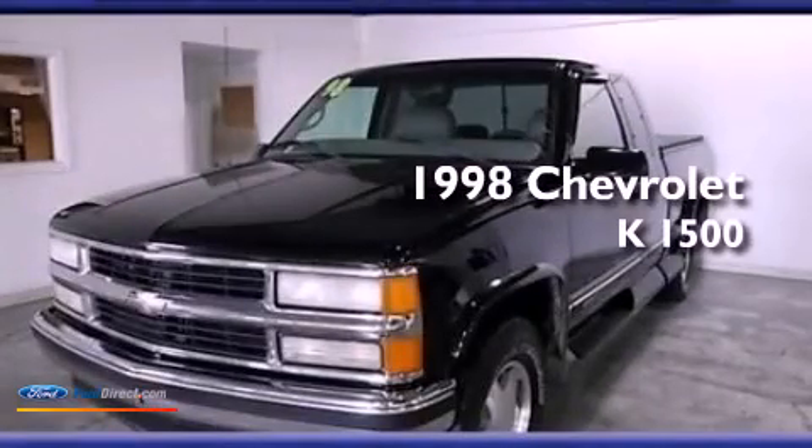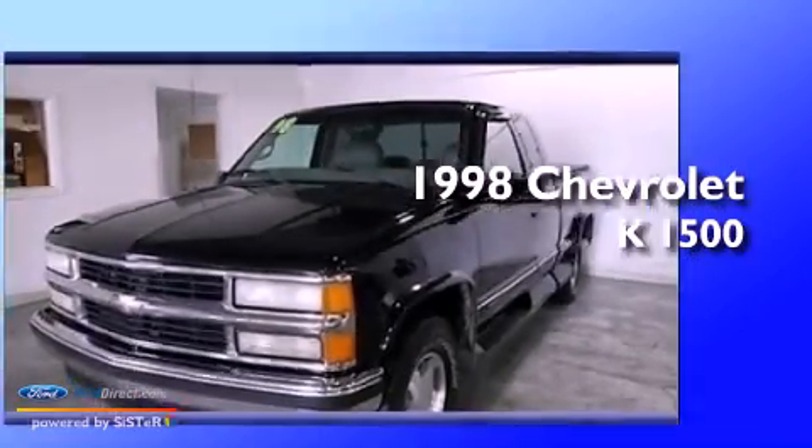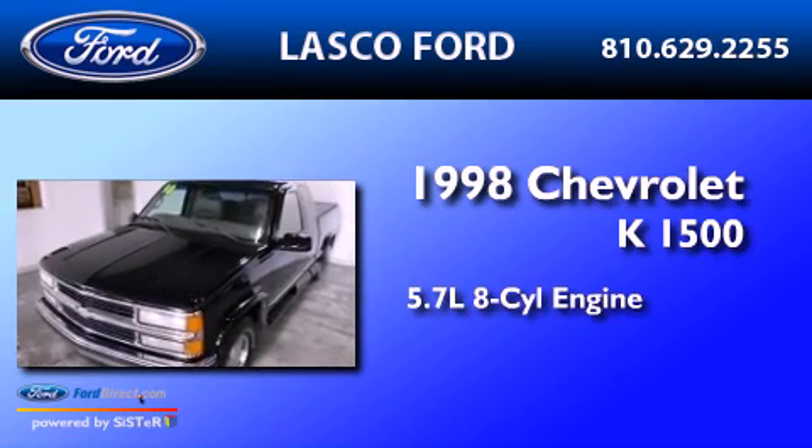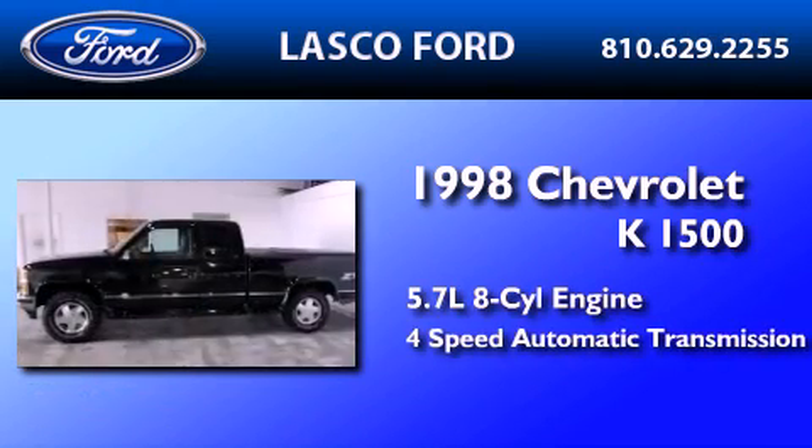This is a 1998 Chevrolet K1500. It features a 5.7-liter eight-cylinder engine and a four-speed automatic transmission.